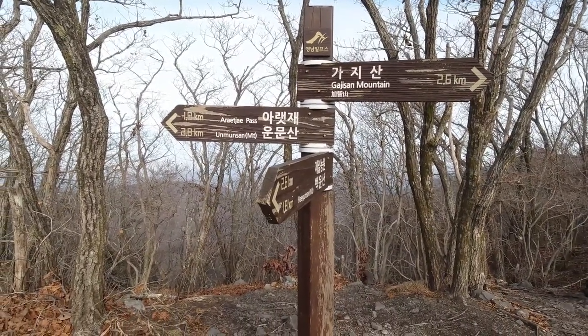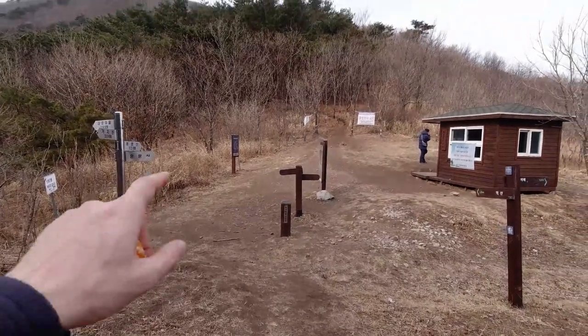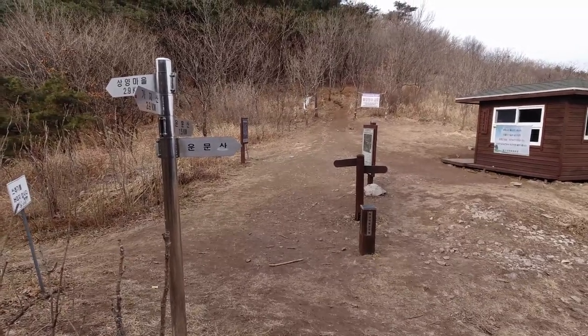This is the first sign in a while telling me I'm on the right path — Unmunsan, 2.8 kilometers. I've reached a fork: Unmunsan to the right at 1.5 kilometers, Ssangyang-maul to the left. We're heading up to the mountain. The way down Gajisan toward the Unmunsan side is quite treacherous, mainly due to a lack of footholds — it's all dirt and gravel interspersed with branches, so you've got to watch your steps. I'm going to take a seat and rest, because it's another kilometer and a half up the hill.